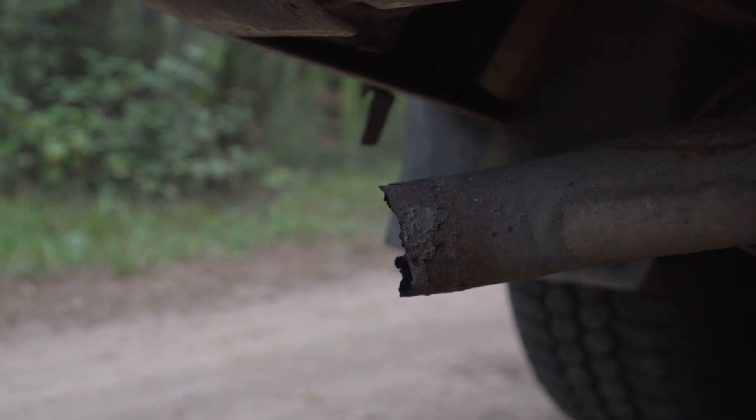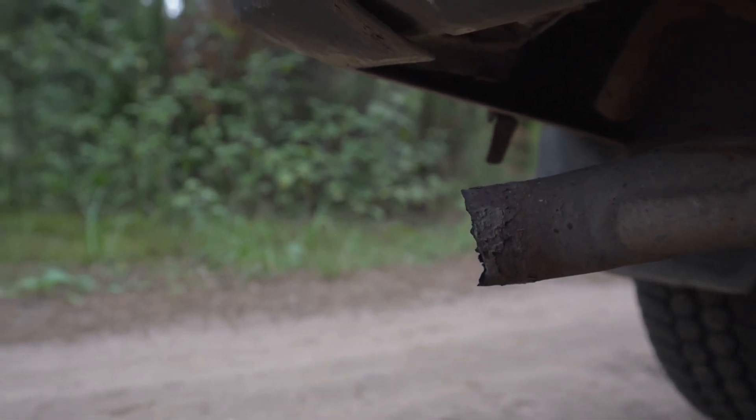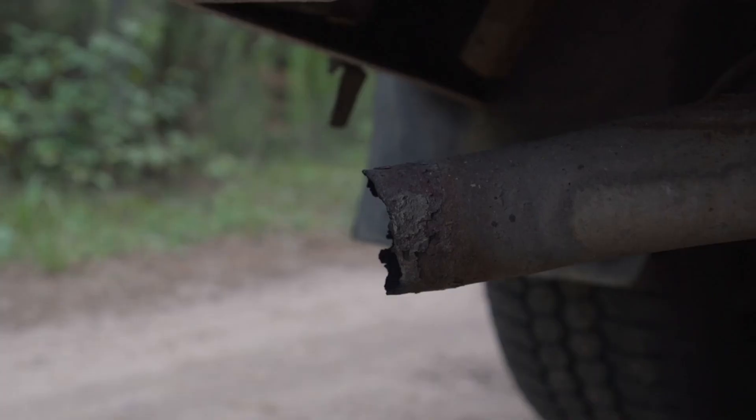Welcome to our guide on finding the best muffler shops in Sydney. Today, we'll take you through a step-by-step process to ensure you get the quality service your vehicle deserves.